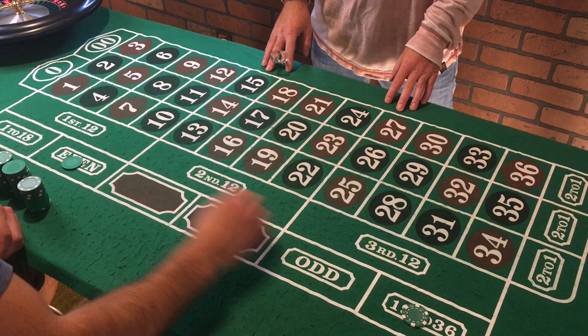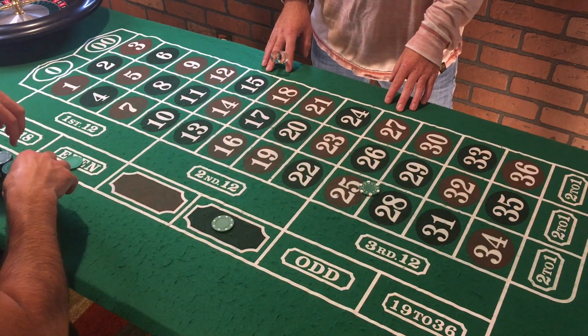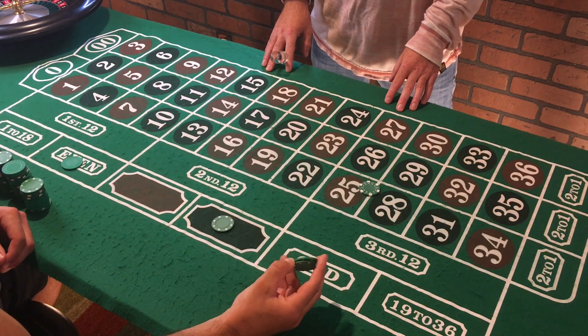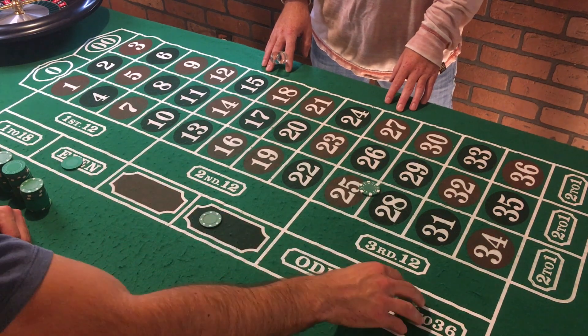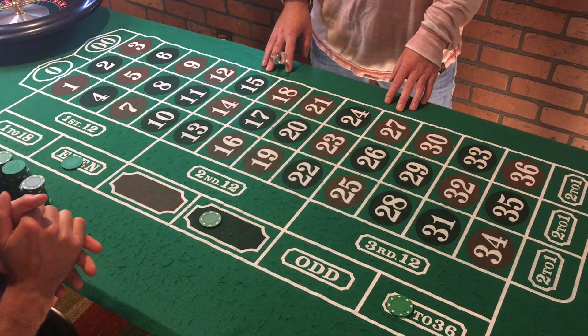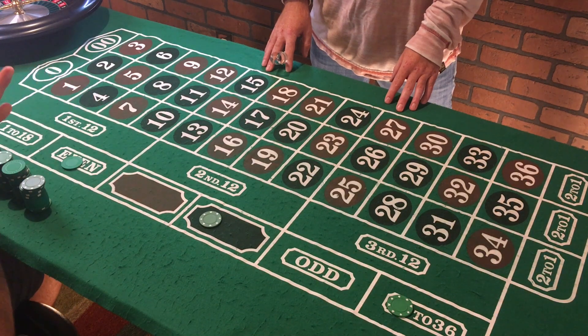So if I hit even and black but miss 19 to 36, I'd take the profits from the winners back to my stack, but then I would double my bet on 19 to 36 — since I bet five and lost, I would bet ten and go from there. The other two would remain at five. So I'm gonna be martingaling all three of the bets.